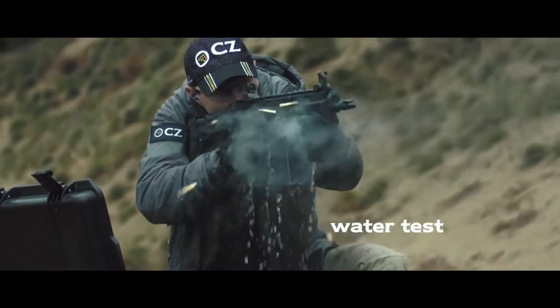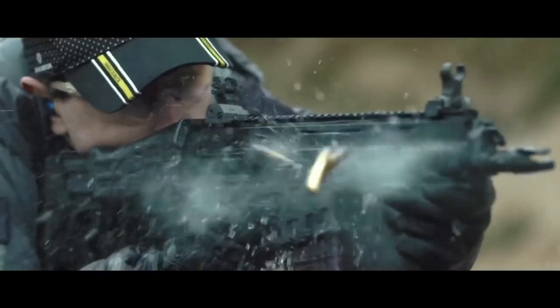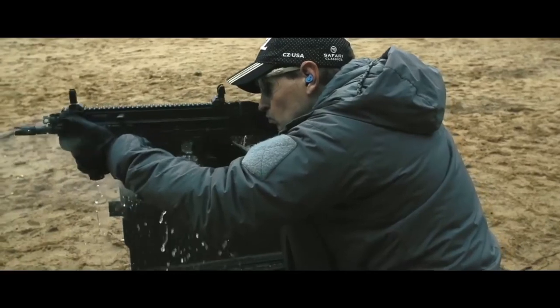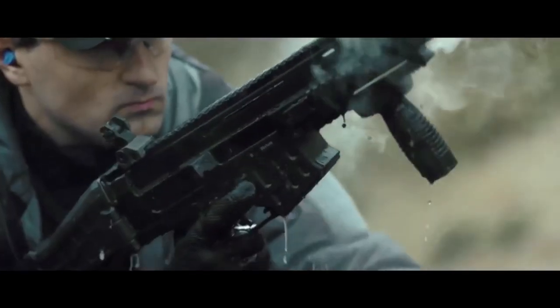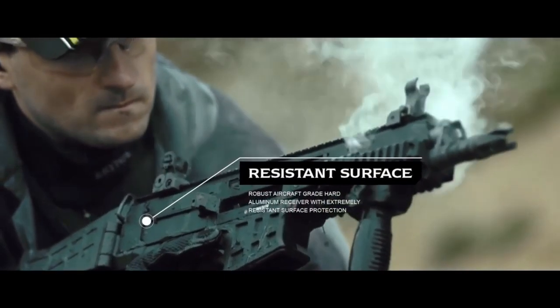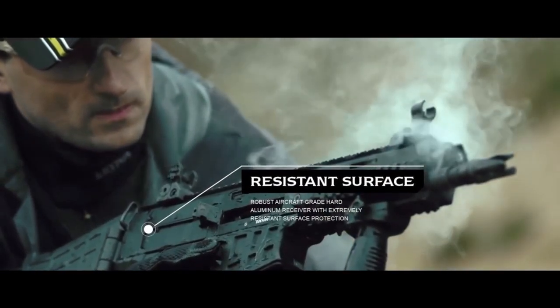With its crisp trigger and superior accuracy, this rifle excels in both close-quarter engagements and long-range precision. Whether on the front lines or in demanding shooting competitions, the CZ BREN 2 delivers unrivaled performance and dependability.